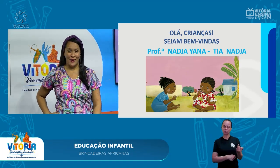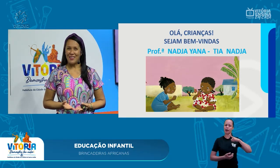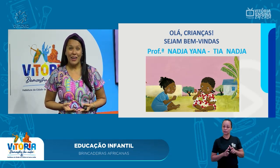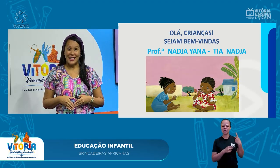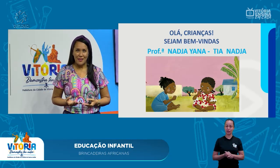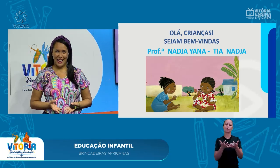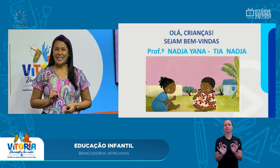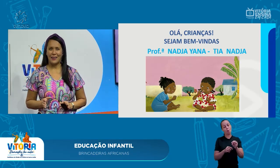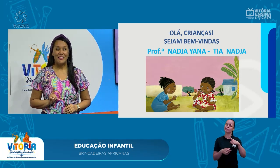Além da riqueza cultural, as crianças africanas têm uma riqueza na imaginação muito grande. Tão grande que fez com que esses povos criassem várias brincadeiras. E brincadeiras simples, mas que divertem bastante e nem precisam de tanto material assim. Então, se você não tem muito brinquedo, ou se você está em um lugar que não tenha muito brinquedo, tem como se divertir. A gente vai ver hoje.